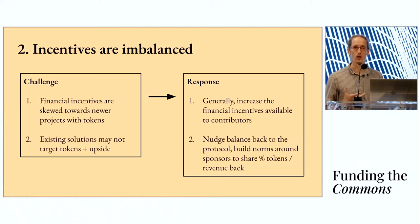The second big challenge is that the incentives are imbalanced. Financial incentives are usually skewed towards newer projects that have tokens. Ethereum isn't launching new, so people who have been contributing for years — somebody just joining today isn't going to have the same exposure to working on the base layer as somebody starting a new application, a new L2, or even another layer one. We don't fault people or projects for leveraging financial incentives appropriately. The response we wanted to build into this mechanism is to generally increase financial incentives available to contributors — with the caveat that financial incentives aren't the only or best motivation, but they're one tool in the toolset that is under-leveraged.